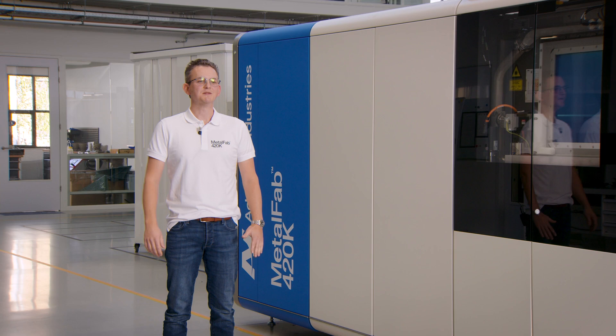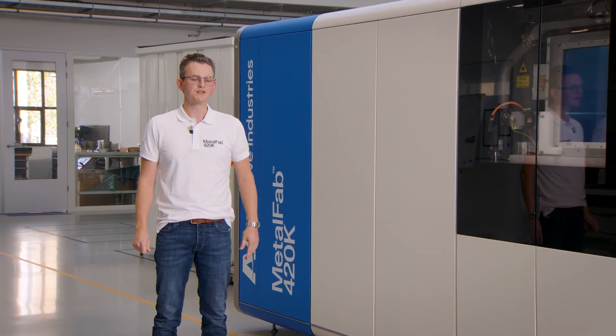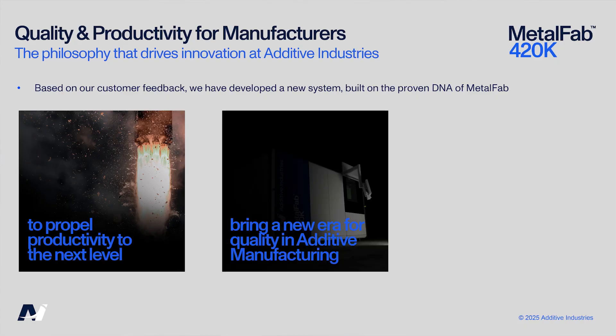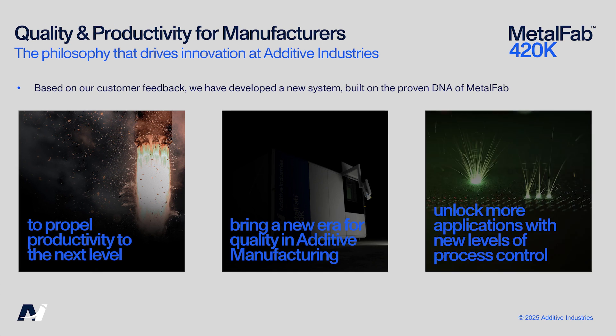And now it's ready for the next chapter. Based on our customer feedback we have developed a new system based on the proven DNA of the Metalfab, ready to raise the bar once again. It is designed to propel productivity to the next level, to bring a new era of quality and to unlock more applications. This is the Additive Industries Metalfab 420K.